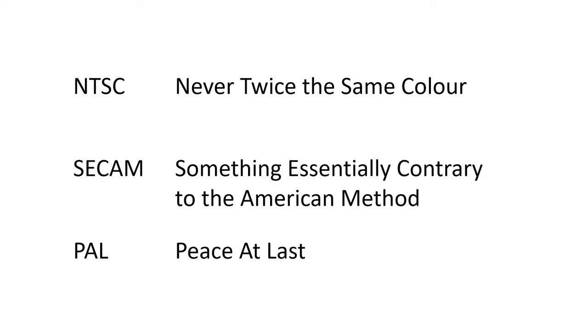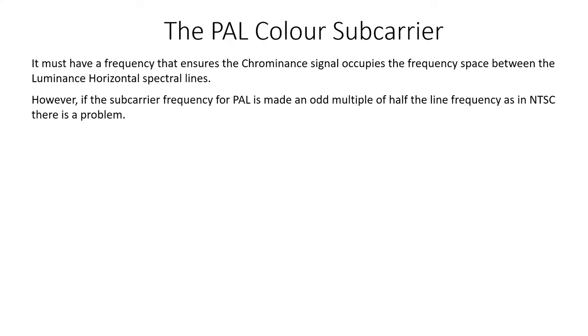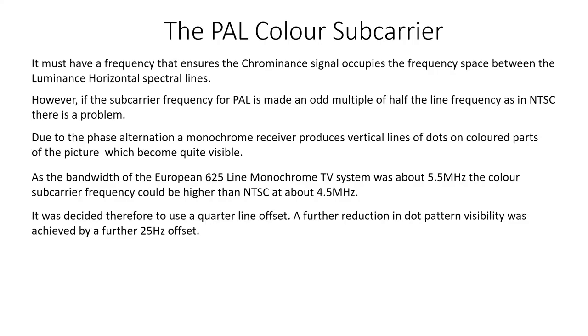There now follows a description of how the PAL system works. The PAL colour subcarrier must satisfy the following criteria: it must have a frequency that ensures the chrominance signal occupies the frequency space between the luminance horizontal spectral lines. However, if the subcarrier frequency for PAL is made an odd multiple of half the line frequency as in NTSC, there is a problem — due to the phase alternation, a monochrome receiver produces vertical lines of dots on coloured parts of the picture. As the bandwidth of the European 625-line monochrome TV system was about 5.5 MHz, the colour subcarrier frequency could be higher than NTSC at about 4.5 MHz. It was decided therefore to use a quarter line offset, with a further 25 Hz offset to reduce dot pattern visibility.